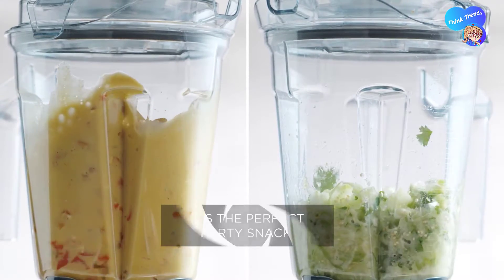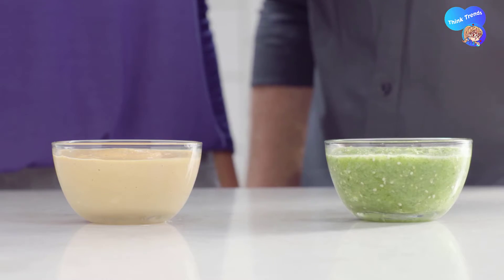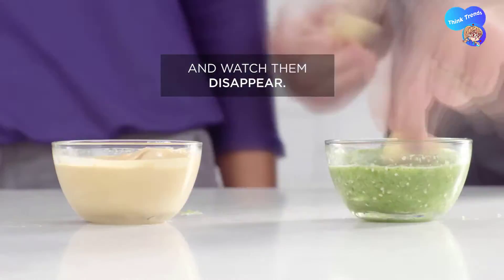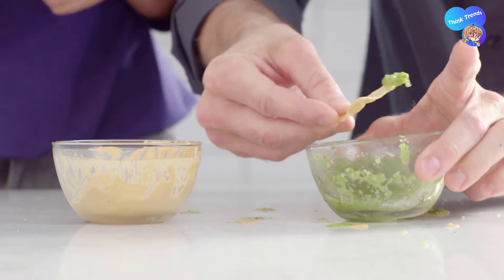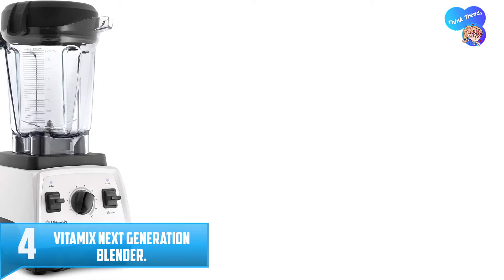That gives you way more versatility when cooking since you're not stuck to preset programs, though they are there if you want them and they work well. There are also small design features that make the Vitamix easier to handle. The glass container of the Ace, though handsome, is heavy and a little tougher to clean than the slightly larger plastic Vitamix container.